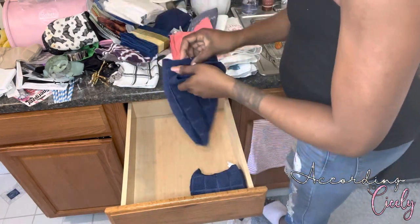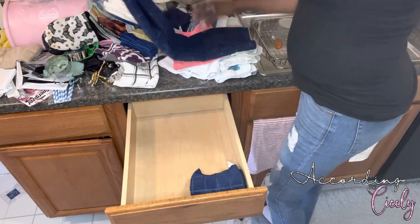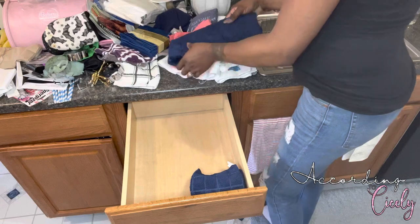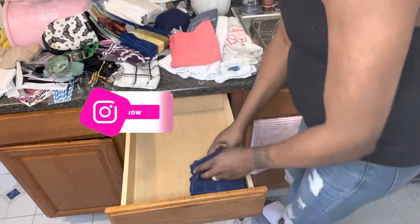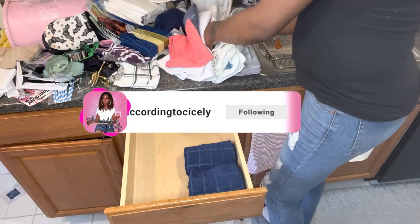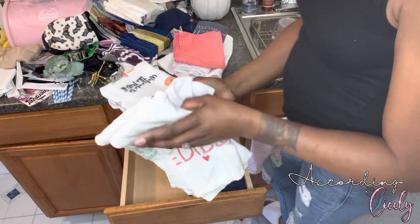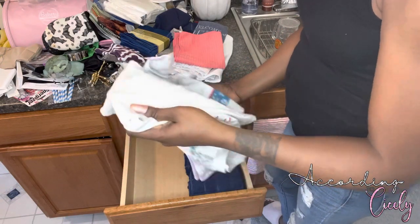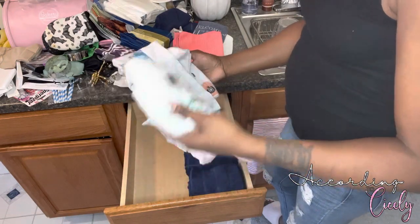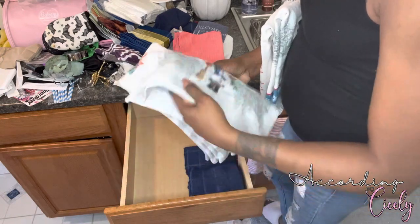Now that everything is nice and wiped out, I'm just going to start by folding up all of my new cloths, because I did decide to go ahead and replace some of the ones I had just so I could have something nice and fresh. All of these are like my seasonal towels — every time the season changes I'll go to Target or HomeGoods and get new ones. So what I'm going to do is just put those in storage so I have them next year when the seasons come around again.